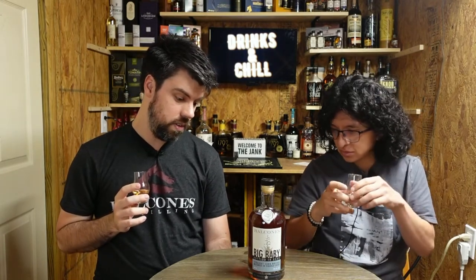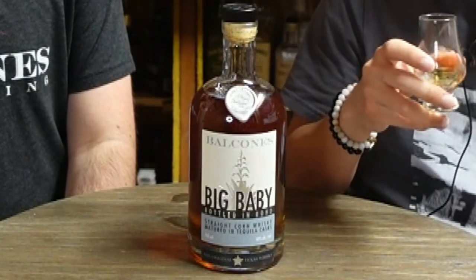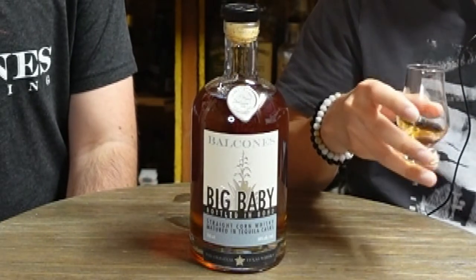I'm getting a chocolatey smell. I'm looking for oak because it's aged at least five years in Texas — I feel like there would be a lot of oak impact. But maybe not, because that sweetness is really taking over. The label suggests a salt-rimmed cocktail — so you could make a margarita with this, which would be interesting to try. I think the sweetness is also because of the tequila, so you're basically getting vanilla plus tequila.